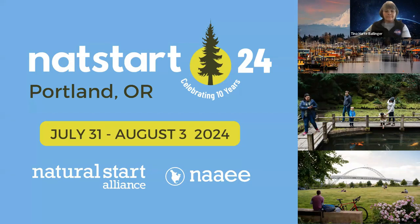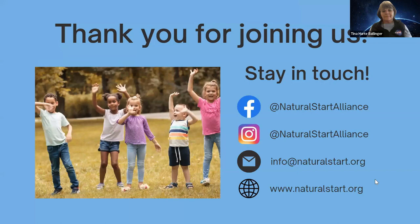One final note from Natural Start: we do host a conference every year. Our conference next year is going to be in Portland, Oregon, July 31st to August 3rd. We hope as many of you as possible will be able to join us. If you loved Tina's presentation, our conference is 50-plus presentations over a few days — so much to learn and so many wonderful people to learn from and alongside. Keep that on your calendar and check for more information over the next few months. We hope you stay in touch with us — you can follow us on Facebook or Instagram, or send us an email at info@naturalstart.org anytime with questions or resources. Our website has a lot of great information as well. Thank you everyone.